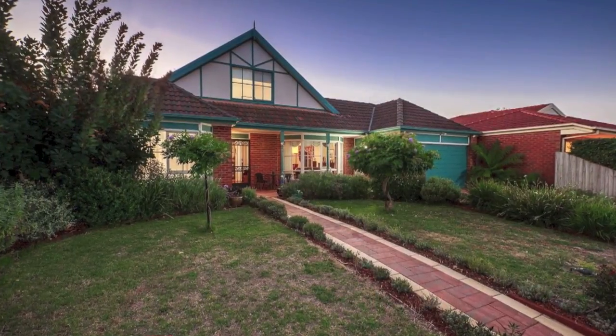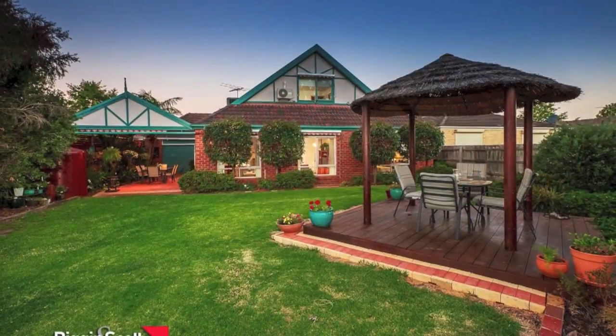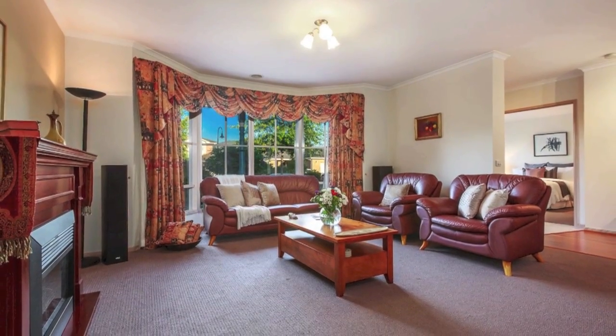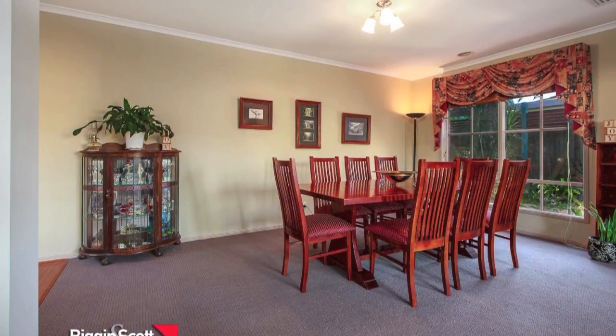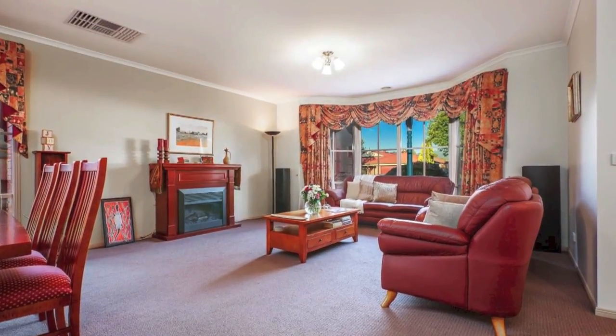In the most highly desired estate in Baronia and representing blue chip real estate is this beautiful elegant family home. A must see for anyone wanting only the highest levels of quality family living. Boasting a huge formal lounge dining area with beautiful bay windows,